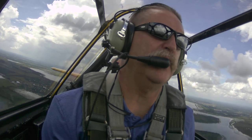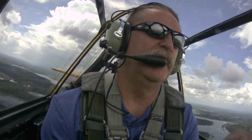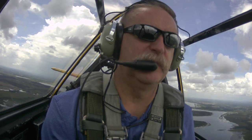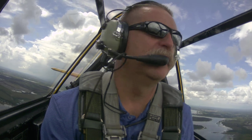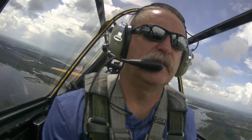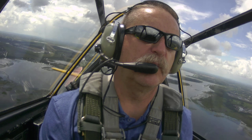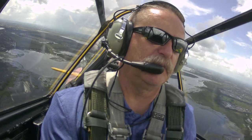I see traffic about 11 o'clock in front of me. Is he below us? He's right in front of us. Might be a little below him. Just going around that rain shower over there. He's probably going to the international airport. Alright, when you get lined up with that runway, I want you to roll right down it. Stay at 1,500 feet. Airway will clear us.